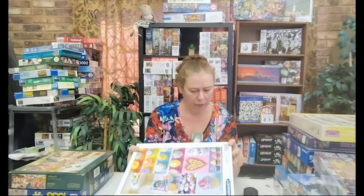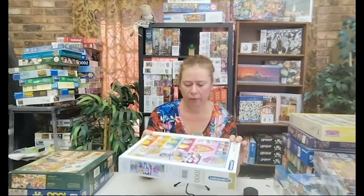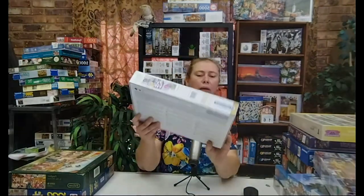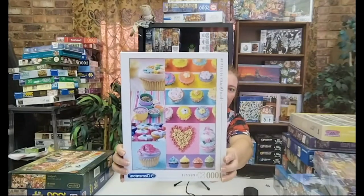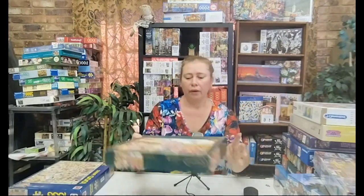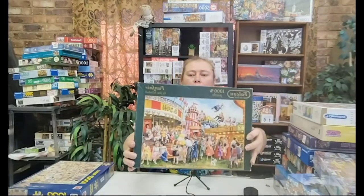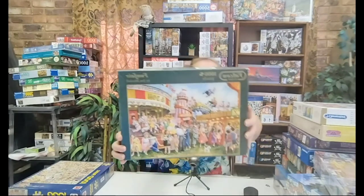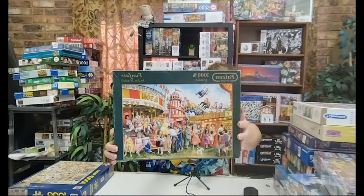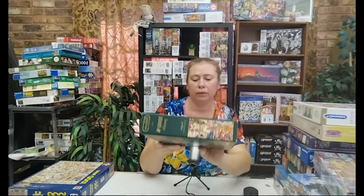I've also got a Clementoni 1000 pieces — nice cupcakes, very colourful, isn't that pretty? Then I've got a Falcon. I recently bought myself a new Falcon with dogs, and this one is a second hand one. One of these will be my first Falcon, so I'm excited to see about the quality of those.